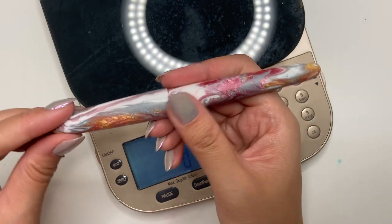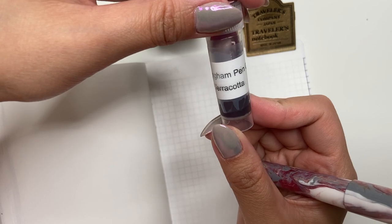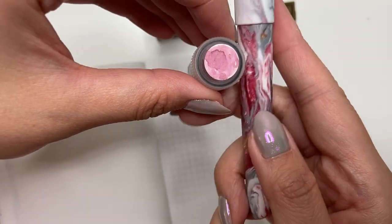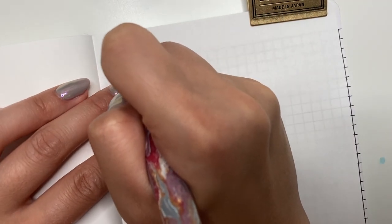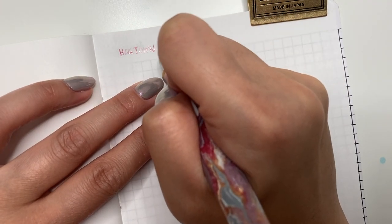Let's go ahead and ink this up. The ink I've decided to use today is Birmingham Pen Co Terracotta — that's what it looks like from the ink sample vial — and I feel like that would be a really good match for some of the pinks in here. So let's go ahead and do our writing sample.